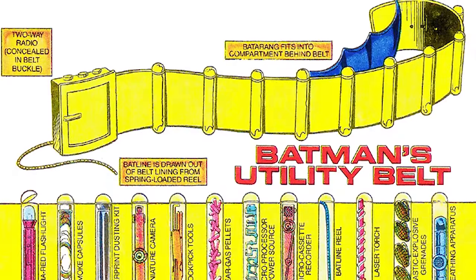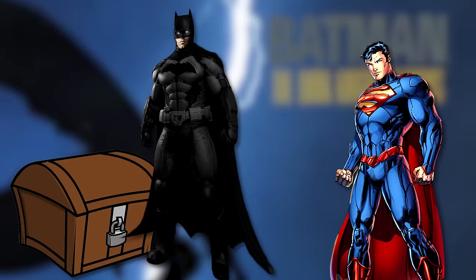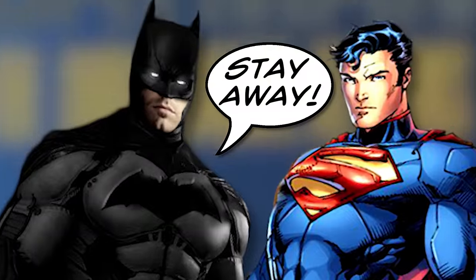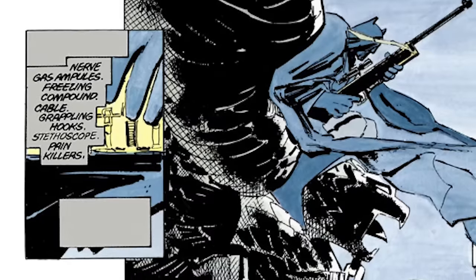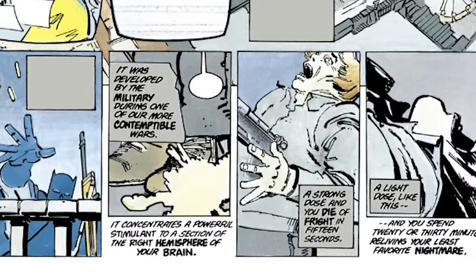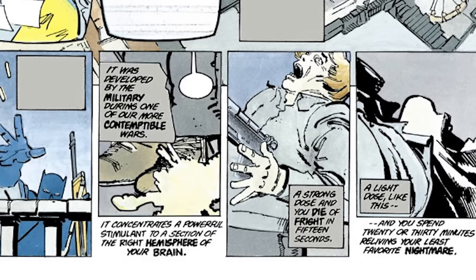Speaking of, it's common knowledge that Batman switches up the contents of his utility belt depending on the mission. While it's unknown what exactly he brought into battle with Superman, here's what Bruce was packing in issue 1: nerve gas ampoules, freezing compound, cable and grappling hooks, a stethoscope, and painkillers. However, just a few pages later he uses a military stimulant that makes people hallucinate their worst nightmares.